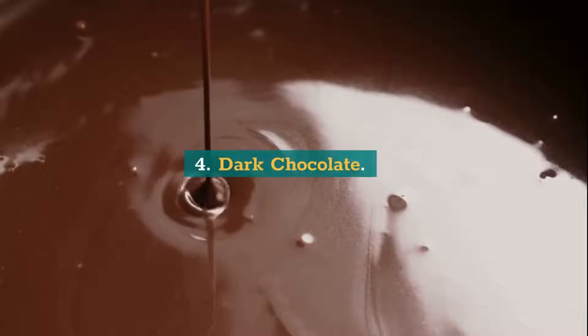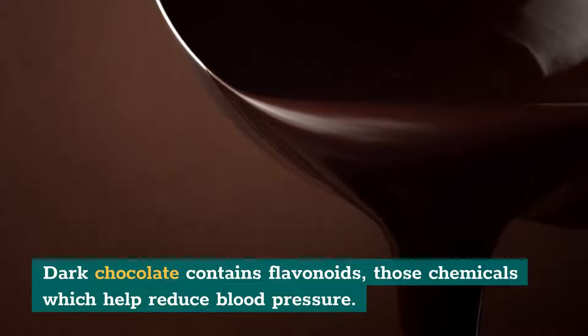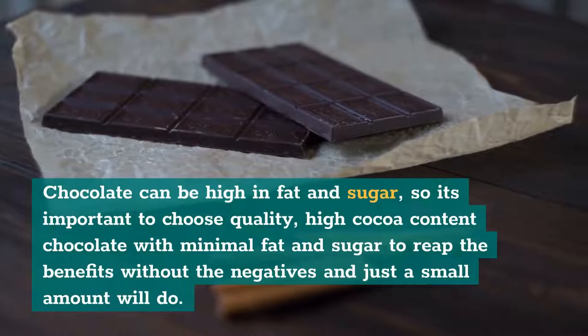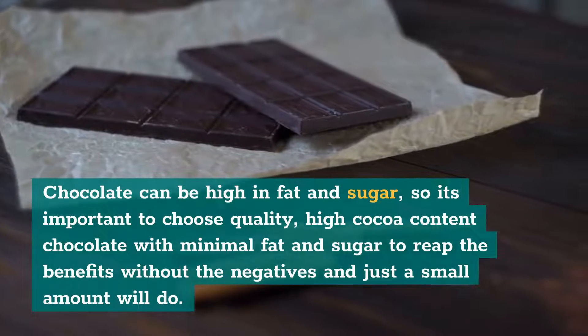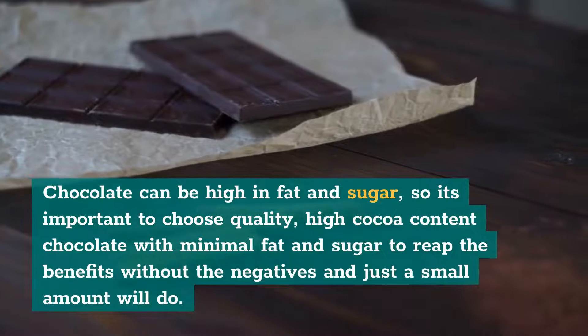4. Dark Chocolate. Dark chocolate contains flavonoids — those chemicals which help reduce blood pressure. Chocolate can be high in fat and sugar, so it's important to choose quality, high cocoa content chocolate with minimal fat and sugar to reap the benefits without the negatives, and just a small amount will do.